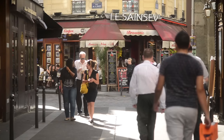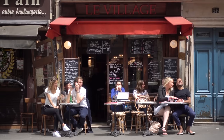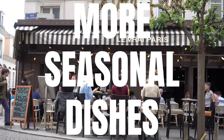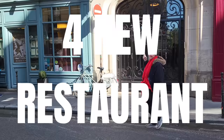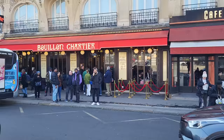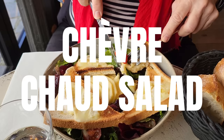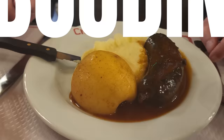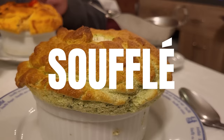Once it starts to get warmer, restaurants in Paris will open up their terraces and change their menu to include more seasonal dishes. In this video, we're going to go to four new restaurants we haven't been to before to try what's on their menu for the spring season. We'll try a chèvre-chaud salad in Saint-Germain, a boudin noir near Gare de l'Est, and eat a soufflé near the Louvre.